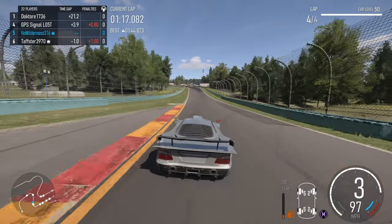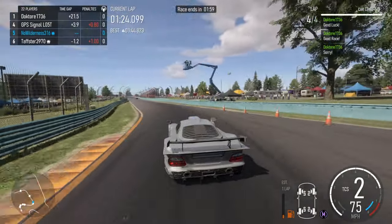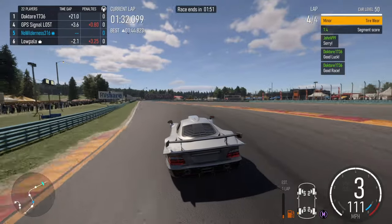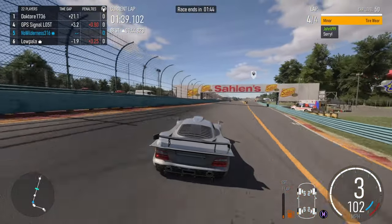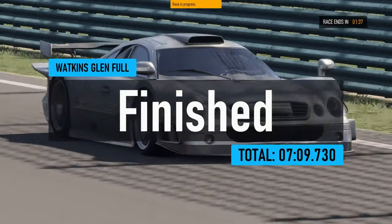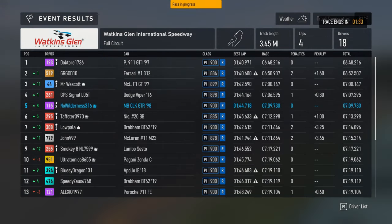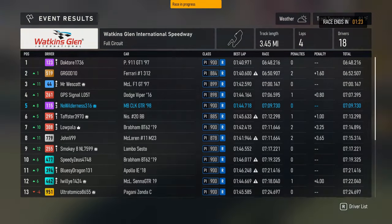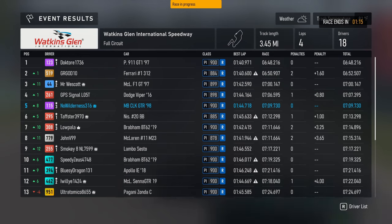Top five — I think that's pretty good. There we go, not a bad race at all. Look at that, fifth place! I know if you're on controller you could probably do a lot quicker than 1:44, but 1:44 is not too bad for this car.